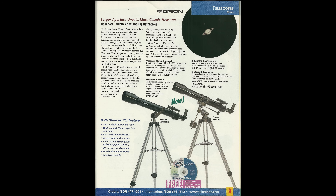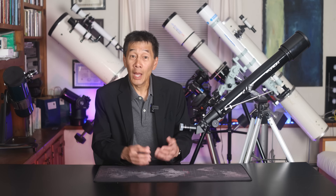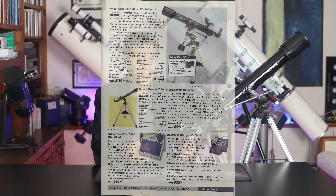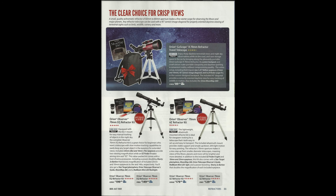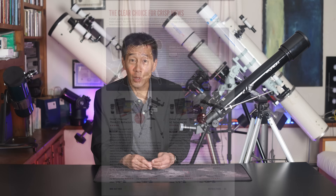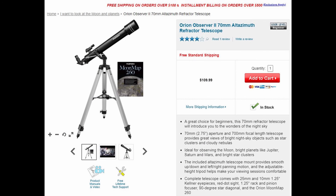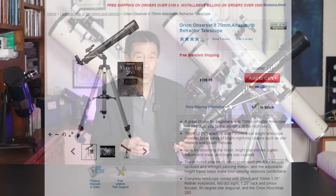The second thing to note is the price. Back in 1999, it was $199 for the Altaz version, with the equatorial version a bit more. Fast forward to 2009 and the price had dropped to $139 — ten years of inflation and it went from $199 to $139. It gets even stranger: in the 2014 catalog it had dropped another $10 to $129. And as of mid-2022, after another eight years of inflation — with some fairly serious inflation going on — the price had gone down to $109.